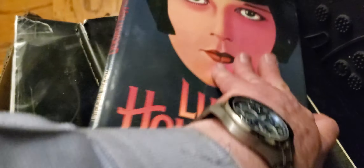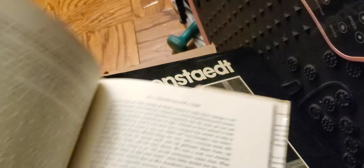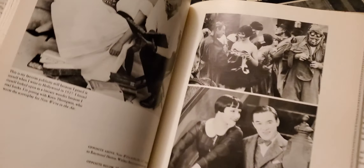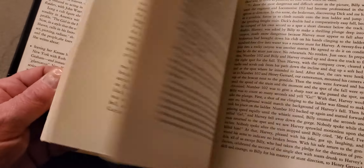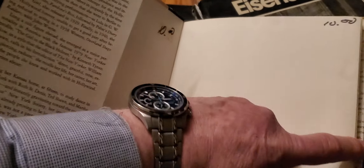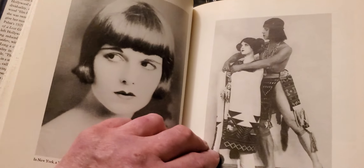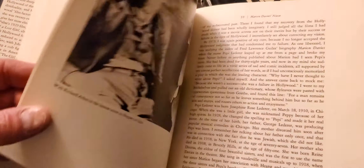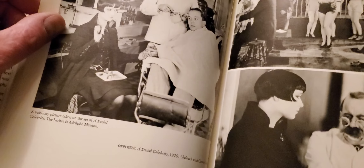"Lulu and Hollywood" — this is a good book. Got a lot of pictures, vintage Hollywood. That's one of my things — vintage Hollywood. We'll have to see about that one.